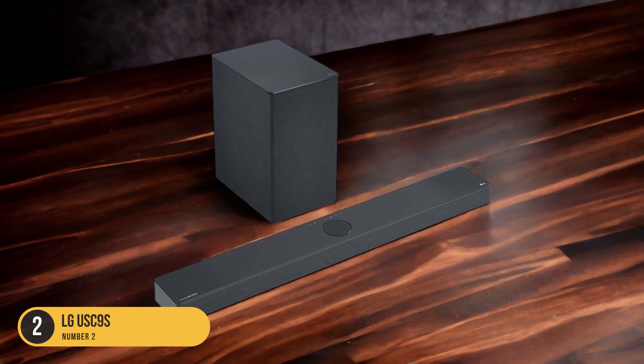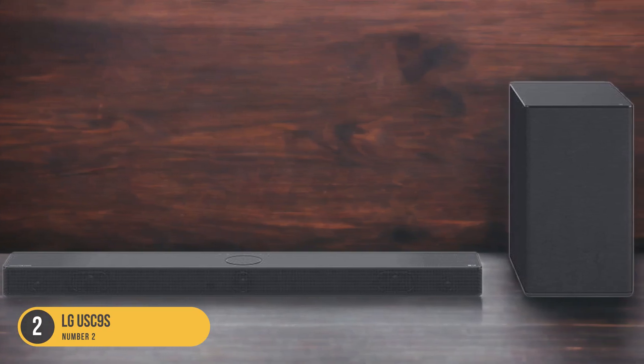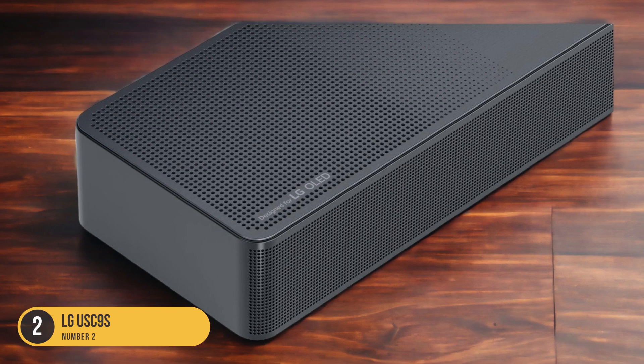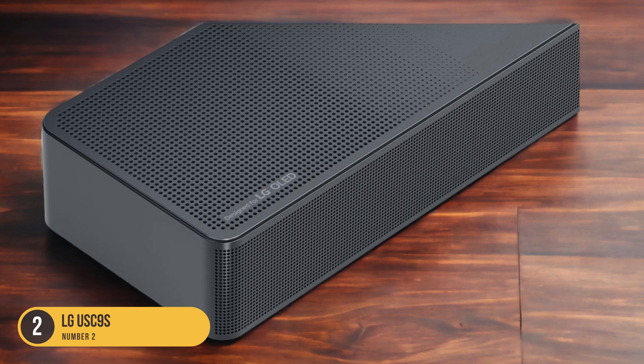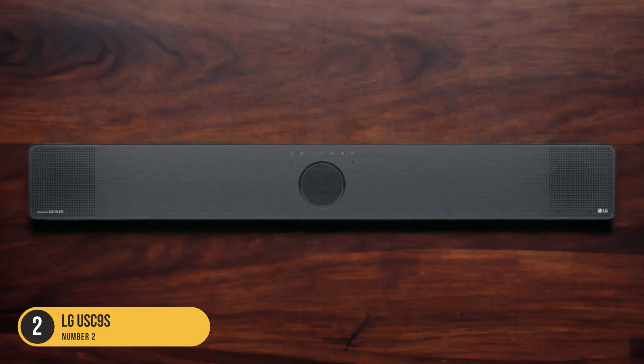Additionally, the USC9S offers a wide range of connectivity options, including HDMI and optical inputs, allowing for easy and flexible setup. It also supports wireless streaming via Bluetooth, enabling you to enjoy your favorite music wirelessly from your smartphone or tablet.